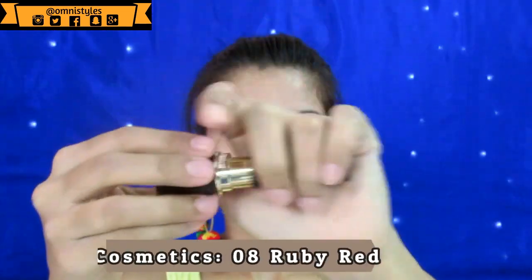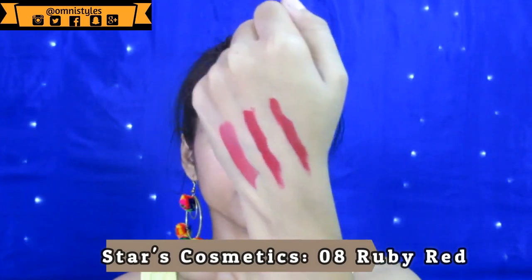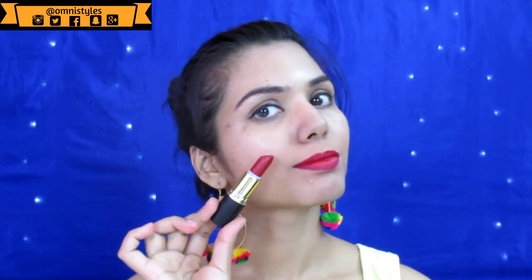Another lipstick is from Stars Cosmetics — this is Ruby Red 08. This lipstick is pretty much similar to the previous one, but it has a purple undertone which helps in making your teeth look a little whiter. This is one of my favorite lipsticks — it is very creamy in texture, but it transfers a lot.